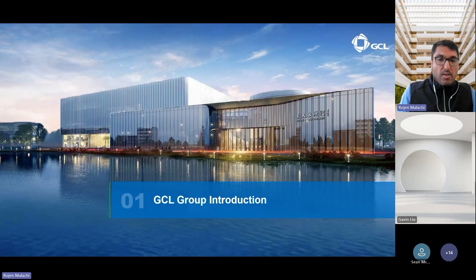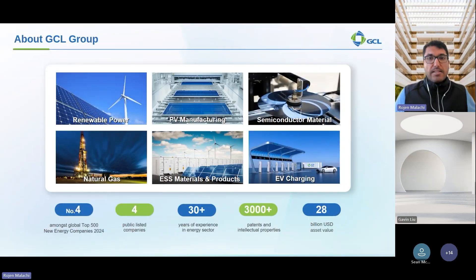Starting off with the introduction to the GCL group. GCL System Integration is a leader in the global energy sector with more than 30 years of experience and 28 billion dollars of asset value. We are part of the top 500 energy companies worldwide, managing a diversified portfolio that includes semiconductor materials, energy, and solar PV manufacturing. Our mission is to deliver reliable energy solutions worldwide.